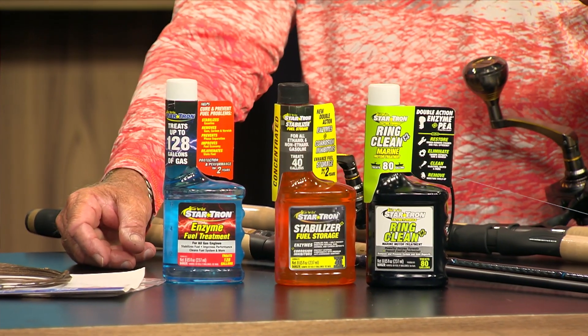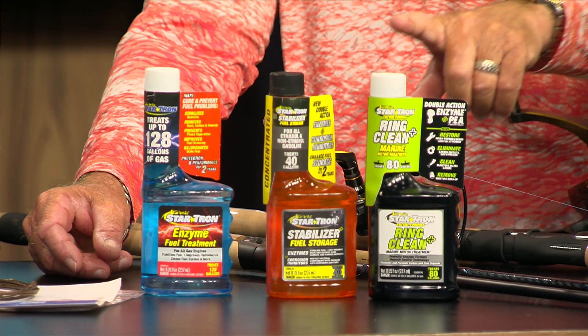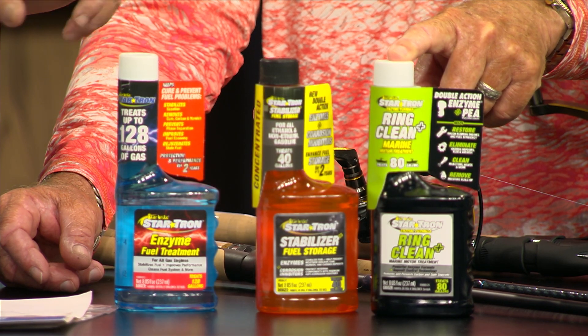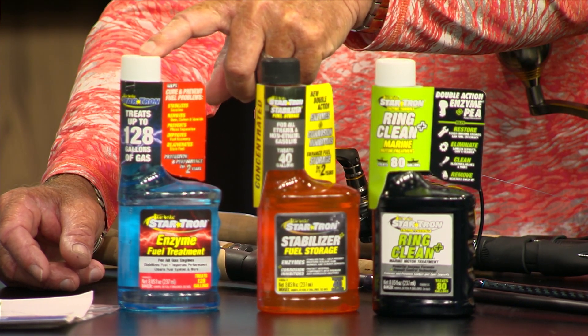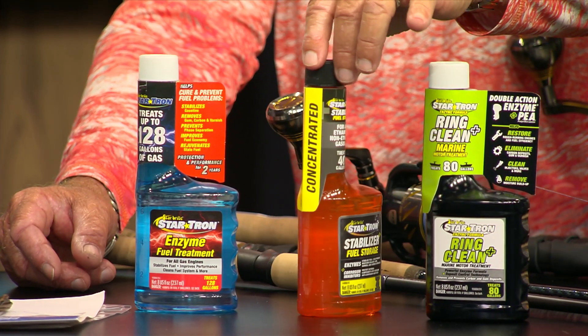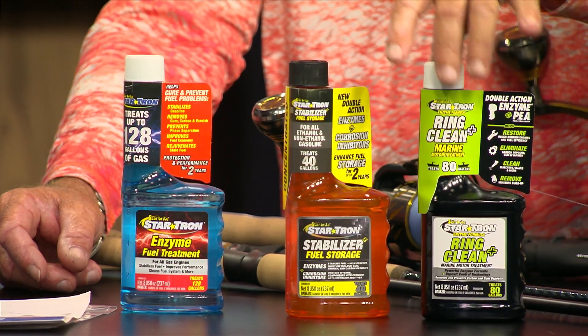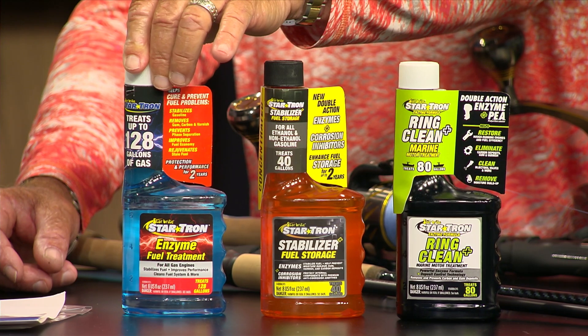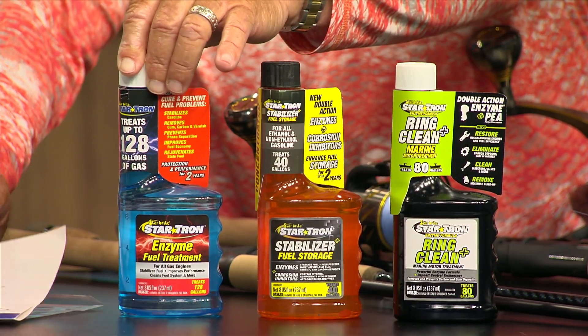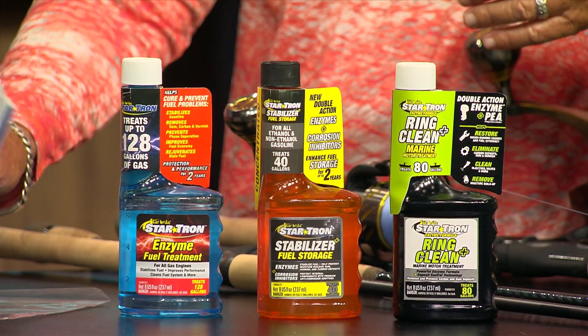We're continuing our StarTron campaign — they have three products to keep your boats and engines running smooth all year: start, run, and store. Tonight we're talking about the run product, which is the blue bottle enzyme fuel treatment. It improves fuel economy, reduces emissions, eliminates stains and soot, removes carbon buildup, and stabilizes gasoline or fuel. Go to starbright.com to get your StarTron enzyme fuel treatment.